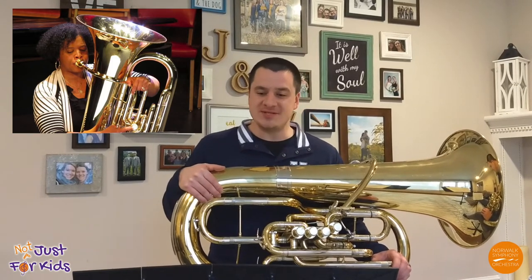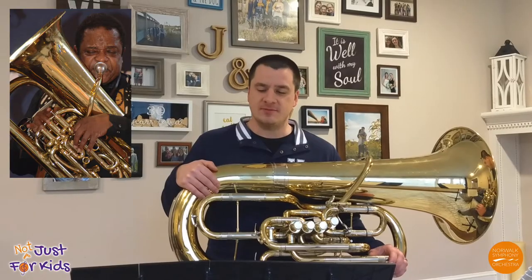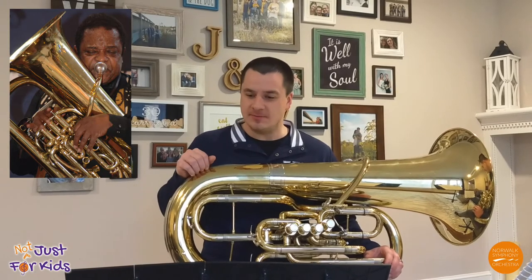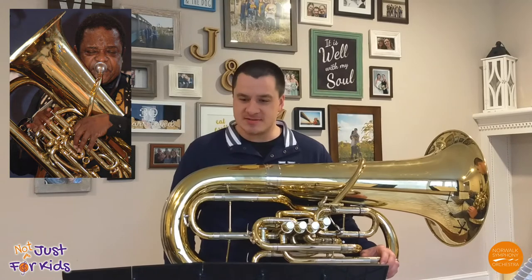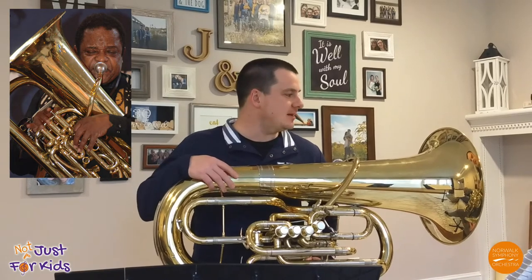One of my favorite tuba players is Howard Johnson. Unfortunately, Howard recently passed away, but he's most famous for making the tuba a real staple in the jazz world. A fun fact about Howard is that he also played baritone saxophone, flugelhorn, bass, clarinet, cornet, and the penny whistle, but really what Howard did was take the tuba and make it a mainstay in the jazz scene.